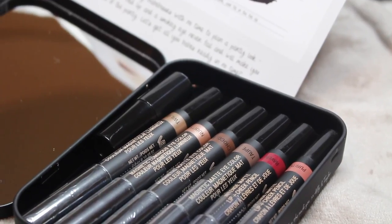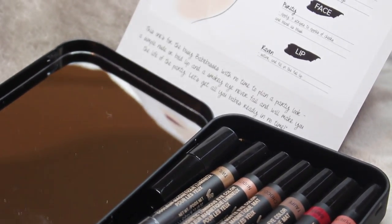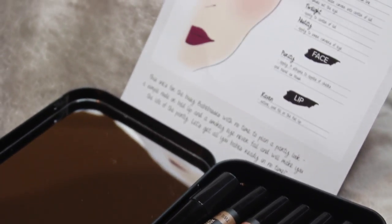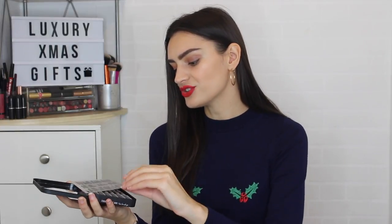The sticks include an intense matte lip and cheek pencil in the shade Purity, another in the shade Raven, a magnetic matte eye color in the shade Taupe, another in Chocolate, and finally a magnetic luminous eye color in the shade Twilight and another in Nudity. Really pretty, quite neutral colors for a smoky kind of look, plus a nice nude pink and a deep red — perfect. Inside you also get a little guide with looks you can create: a soft and smoky babe look, and a party babe look.